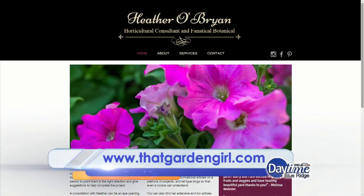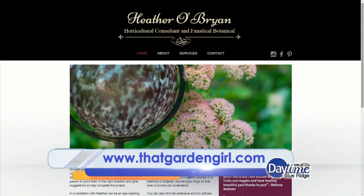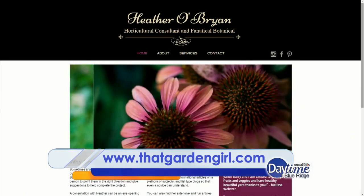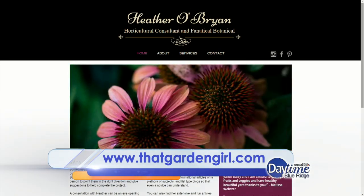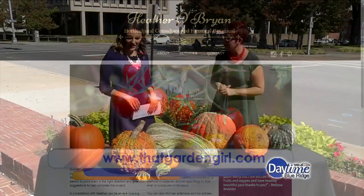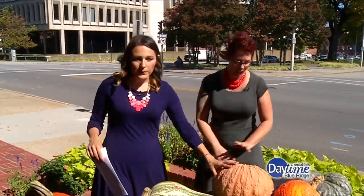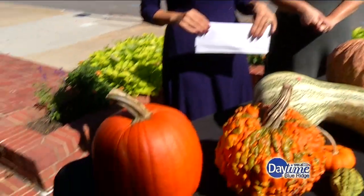If somebody wants to find your website, you can find Heather at thatgardengirl.com, and also on Facebook. She's really busy right now helping people with their landscapes and figuring out what to plant for fall and winter. If you want a recap of all these pumpkins and some pumpkin knowledge, we'll have it at dayimeblueridge.com.